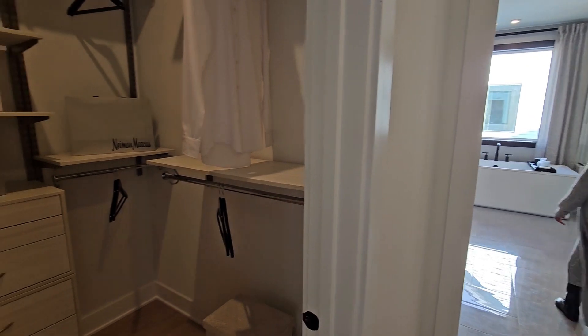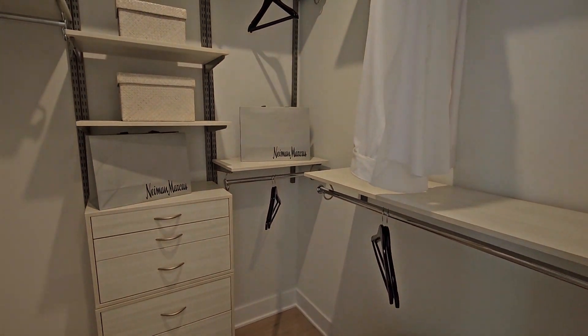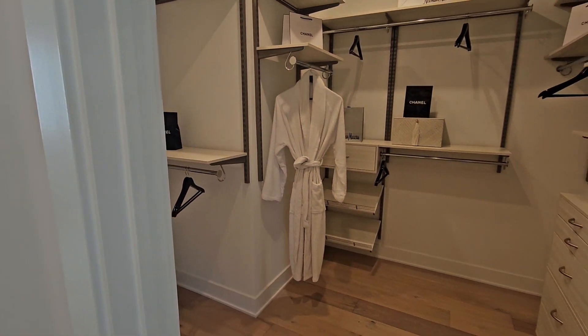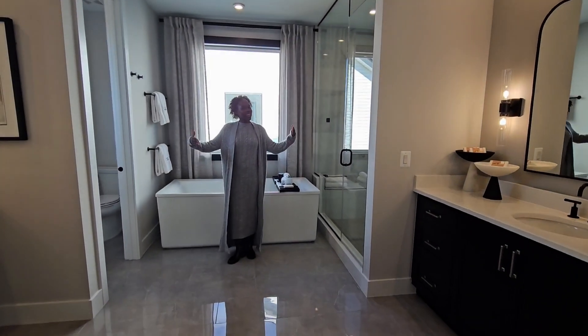As you look around in these beautiful, spacious closets, you and your spouse can each have a closet of your own. So there's enough room for everyone.